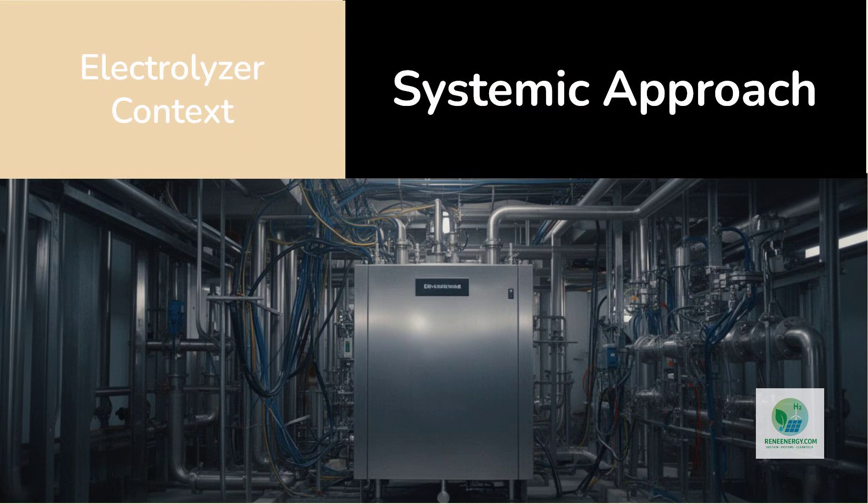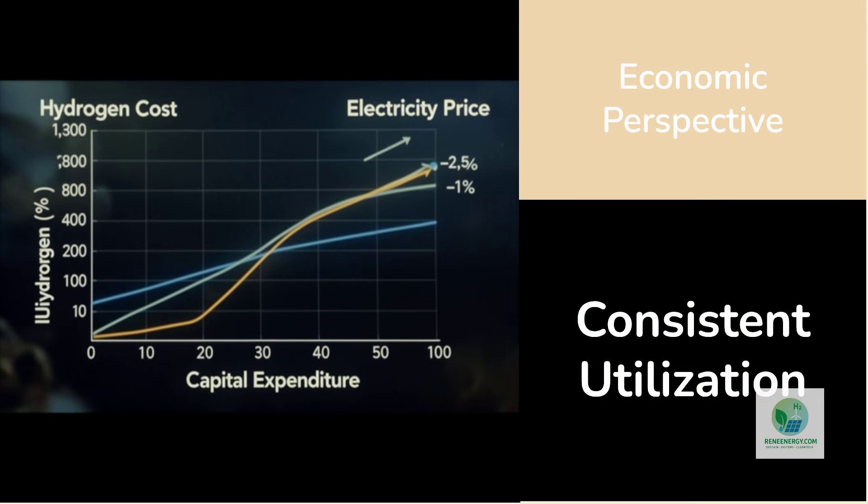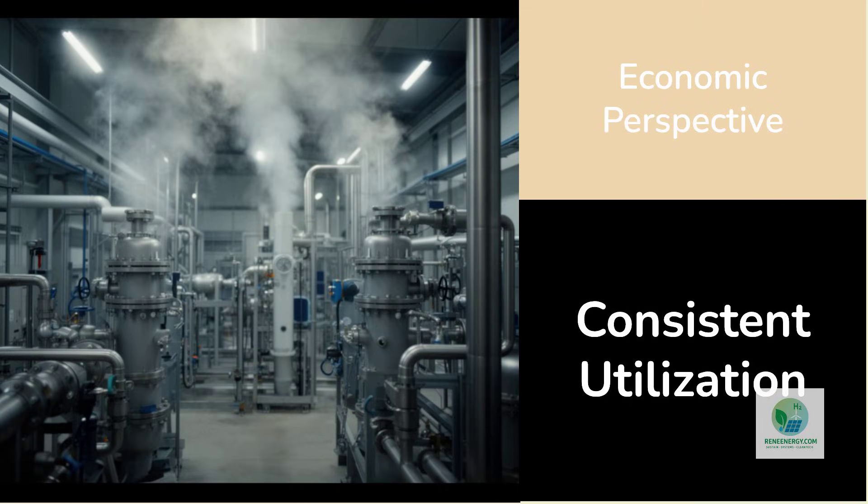The electrolyzer itself sits at the center of the system, but it does not define the system. In many hydrogen discussions, electrolyzer selection is treated as the primary determinant of success. In practice, electrolyzers perform well or poorly depending on the environment they are placed in. Plug Power's approach suggests an understanding that electrolyzers need to be supported by stable power electronics, storage, and control logic if they are to deliver reliable hydrogen output. From an economic perspective, this is crucial. Hydrogen cost is not simply a function of capital expenditure and electricity price — it is a function of utilization. Capital-intensive assets become affordable only when they are used consistently. An electrolyzer that operates sporadically, even if powered by cheap electricity, produces expensive hydrogen. An electrolyzer that operates predictably, even with higher electricity costs, can deliver more competitive economics. System design determines which outcome prevails.